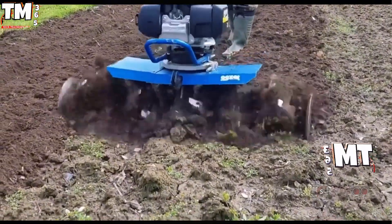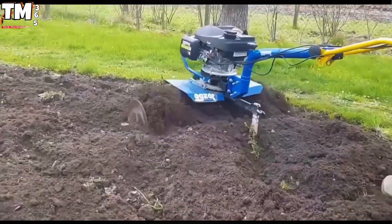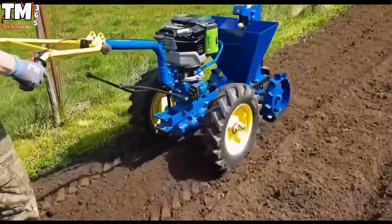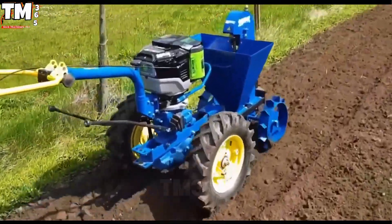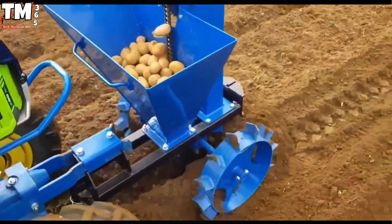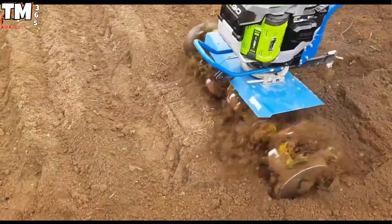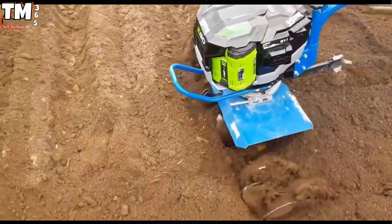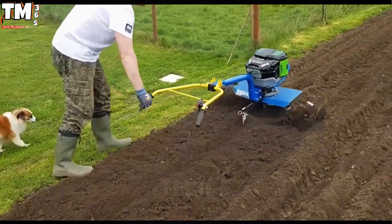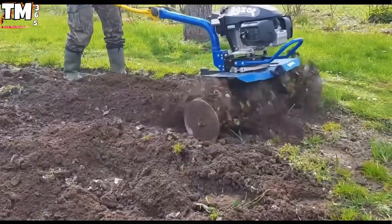The seamless integration of the specialized AGZ planting attachment with the AGZ Mala Tractor fundamentally redefines traditional potato cultivation practices, moving them towards streamlined automation and high precision agriculture. Engineered for optimal operational flexibility, this robust implement can be configured for both front and rear mount applications. It simultaneously executes rigorous soil preparation, furrow creation, metered seed placement at a verified 26 centimeter interval, and ensures precise, immediate soil recompaction.